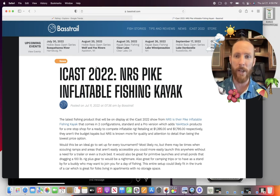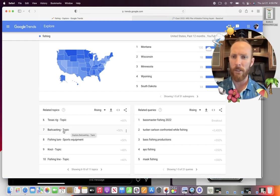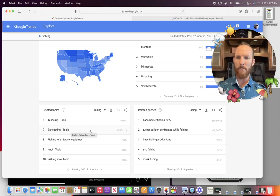Here's a little inflatable kayak we're going to talk more about in just a moment — this is an ICAST release. Baitcasting: I thought this was interesting because normally you would assume that 'baitcaster' would be what people are searching, but maybe folks are searching 'baitcasting.' So if you're a YouTuber looking for something to break out, potentially give baitcasting tips rather than baitcaster tips — maybe use both in your title. These are things you might want to cover right now: Texas rig, knots — this is what people are searching right now on YouTube search.